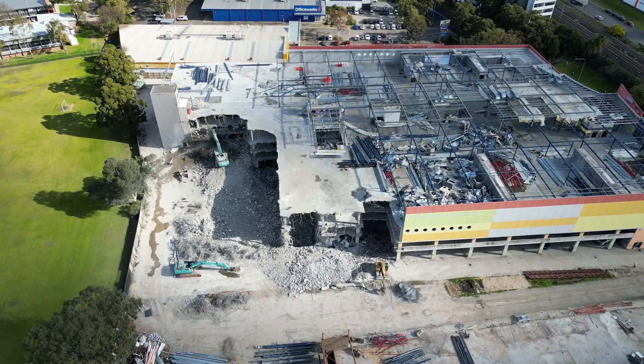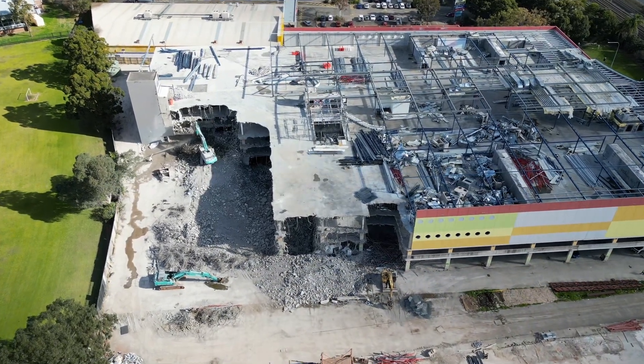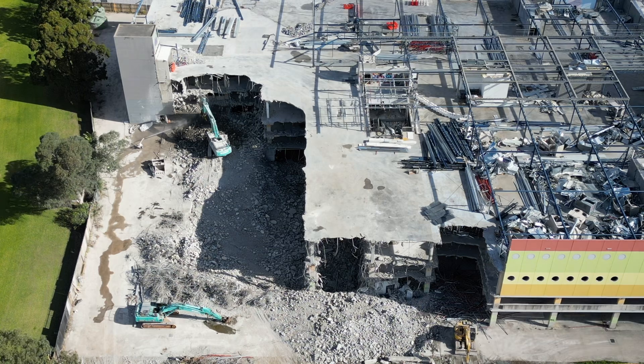Obviously some of it, such as the steel, will be recycled — perhaps the concrete will be too, whether they reuse it as some sort of gravel. I'm not too sure about that, but let's just hope that it does get reused.